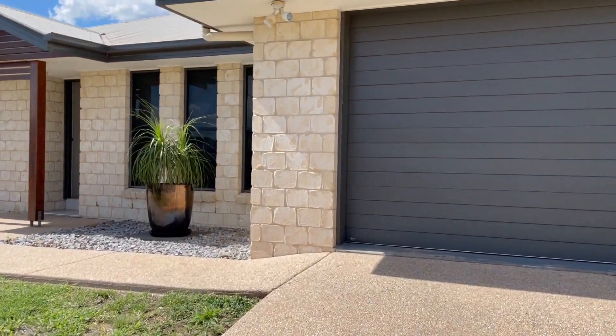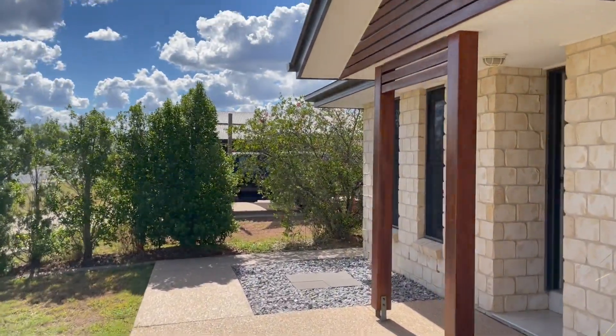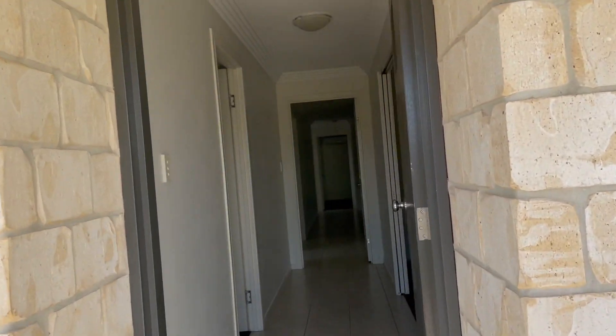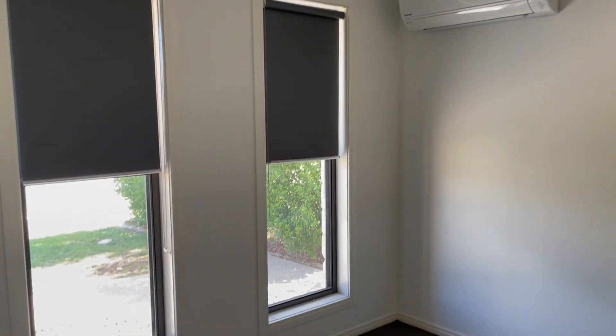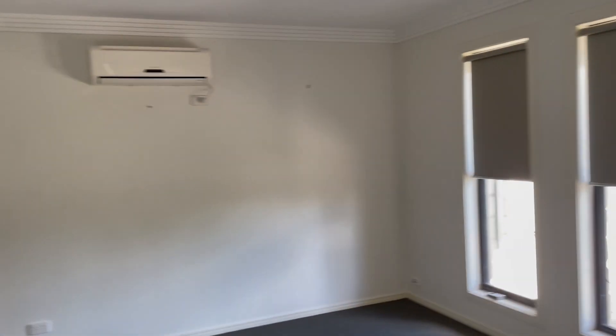As we come through, on our left hand side we have the first room. You do have a split system in here, a fan, windows, beautiful slimline blinds, carpet, and your built-in cupboard.